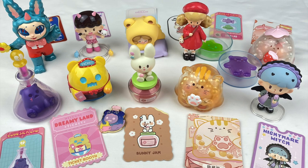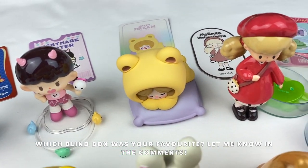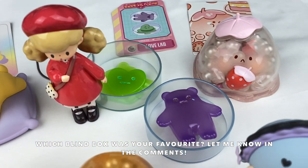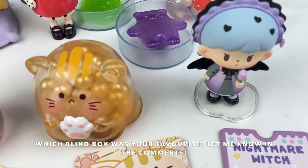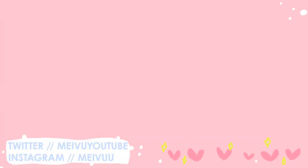That was everything for today's Mavis Mystery Mayhem episode. It's so hard to choose a favourite as all of these figure series are so cute, but I'm really happy I got the Bunny Jam from the Cherry Blossom series and I'm also super happy I got the secret figure from the Bubble Egg series. Let me know in the comments which item was your favourite. If you guys want to check out Kika Goods, I'll leave all the information about my discount code and a link to their website in the description box. I hope you guys enjoyed watching and I'll see you guys next time - bye!